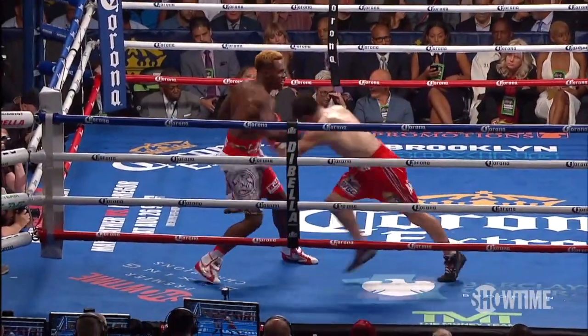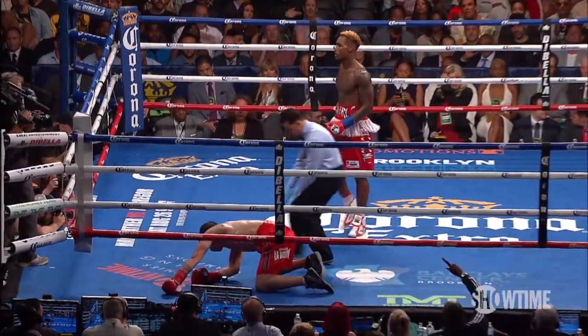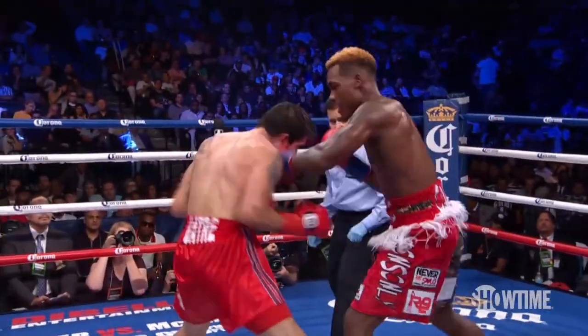There was a right uppercut knockdown in round two. I took a knockdown in round four that brought him our support.